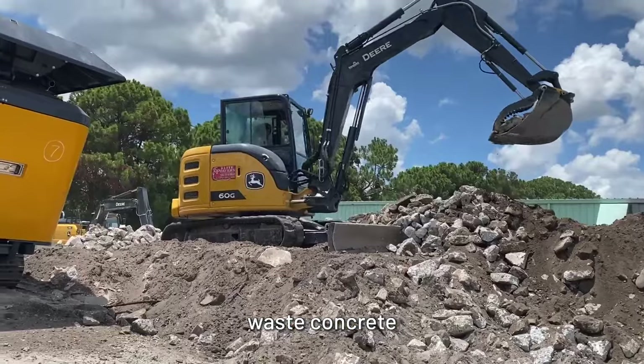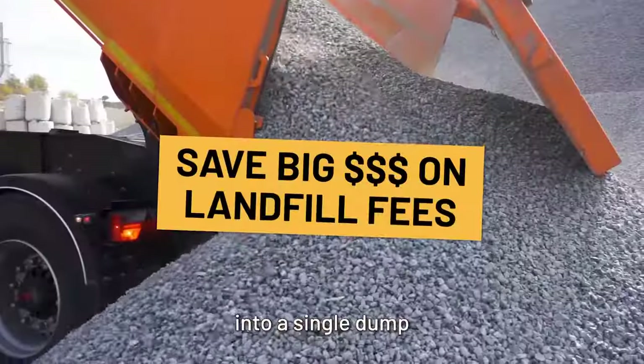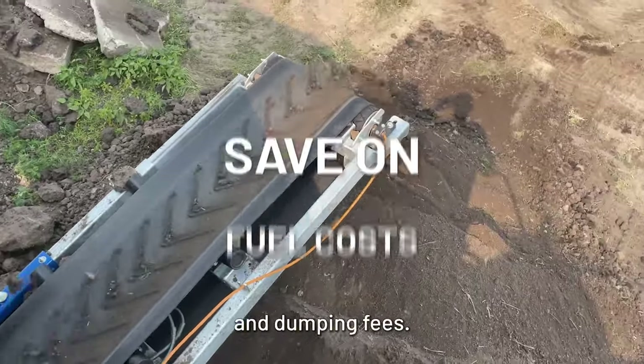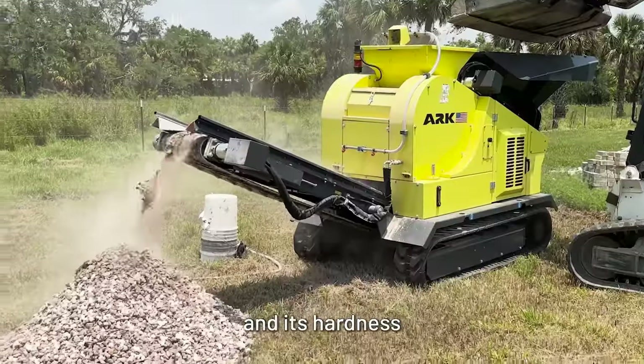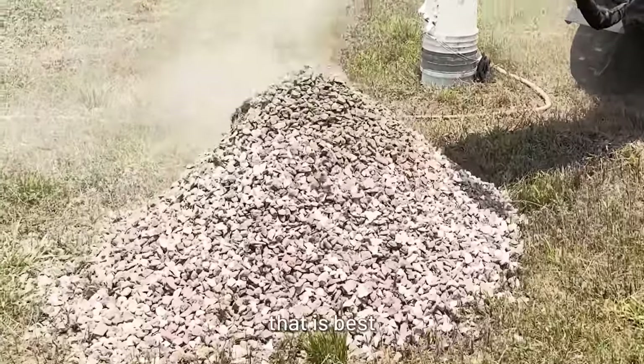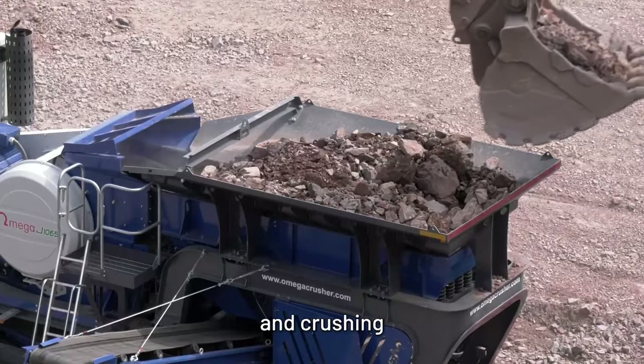Crushing down waste concrete and rock can also allow you to fit more waste materials into a single dump truck, helping to save on transportation and dumping fees. The size of the material you want to get out and its hardness will affect the type of crusher that is best for you. So let's find out about the different kinds of crushers and crushing stages.